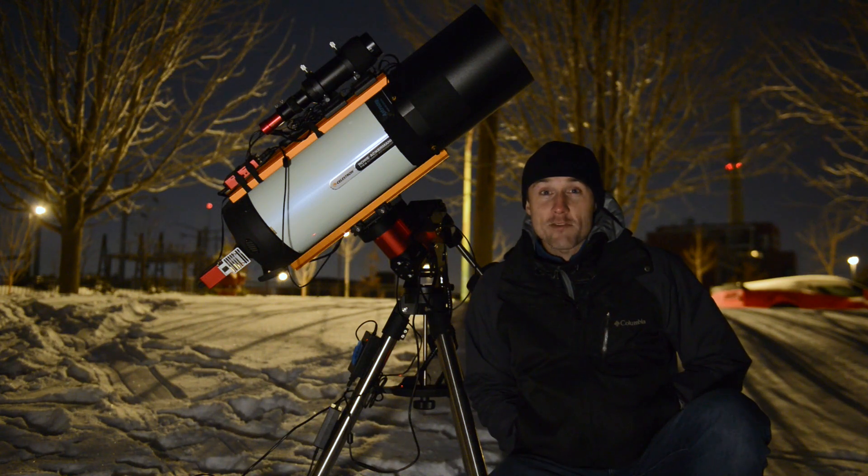Hey everybody, welcome back to Windy City Astrophotography. My name is Nick and in this video we're going to be shooting the Orion Nebula from light-polluted Chicago. Let's check it out.